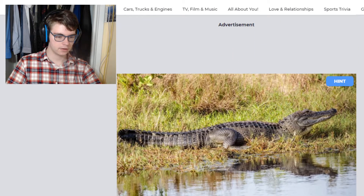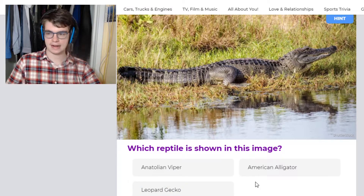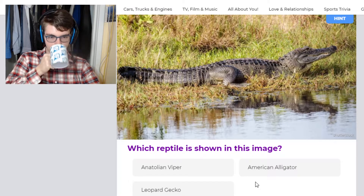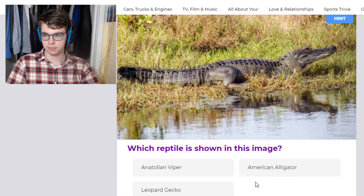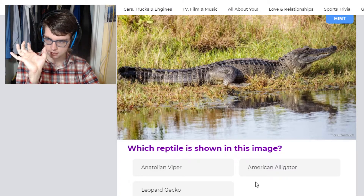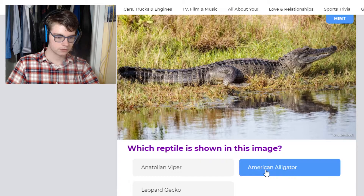This looks like an American alligator. I was hoping the options would be a little bit harder — like, is this an American alligator or an American crocodile or a Nile crocodile? But no, this is for sure an American alligator. Again, vipers are a snake, not four-legged. And leopard geckos are about this big — very tiny. So, American alligator.